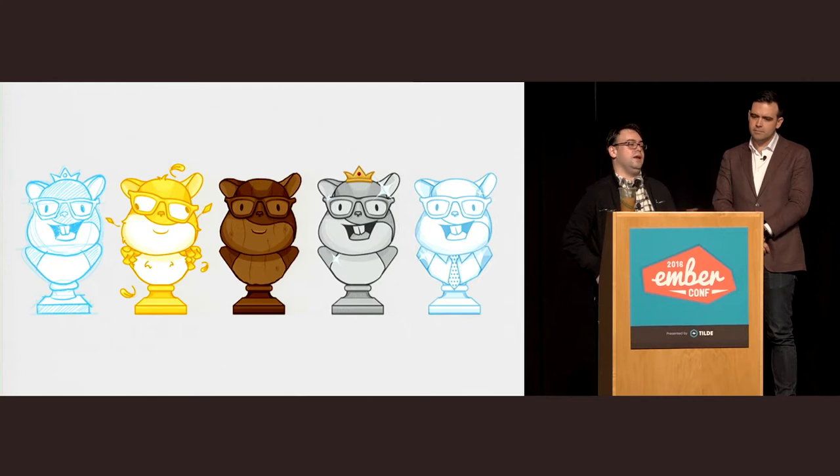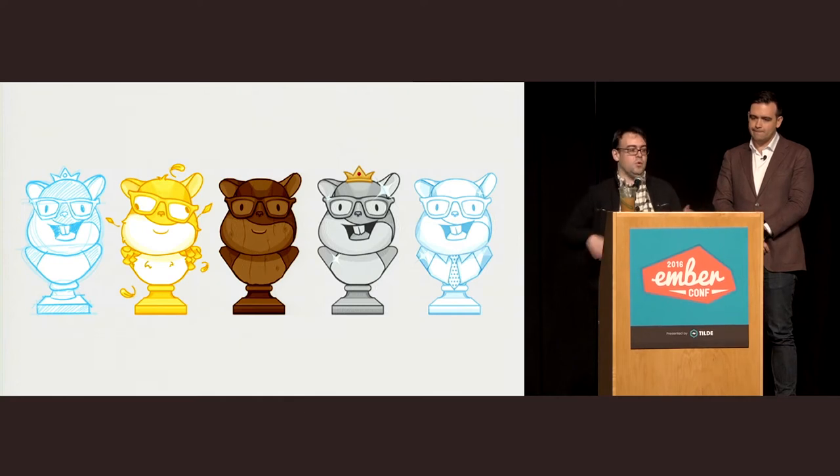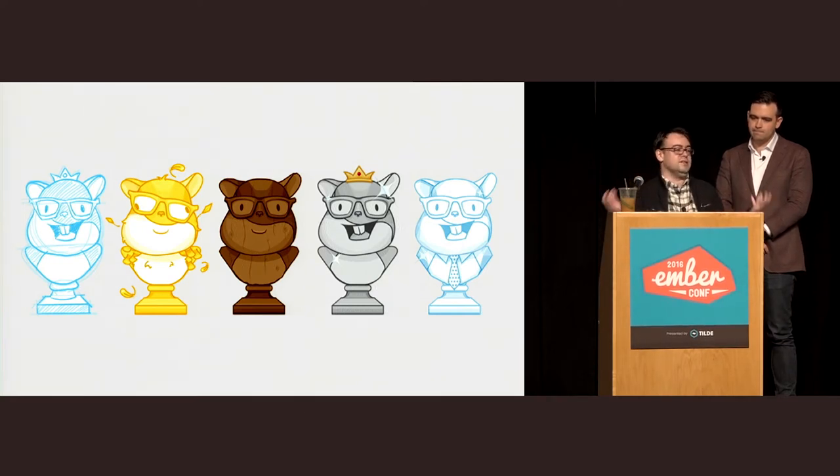We knew we had to make some changes to the three-channel system to account for the larger and more diverse Ember community. Over the past year, most notably since Ember 2.0, we've added two pretty big pillars to the release channel strategy: the RFC process, where any member of the community can submit an RFC, and an LTS channel for people for whom the six-week release cycle is too fast.